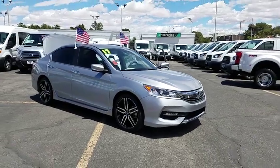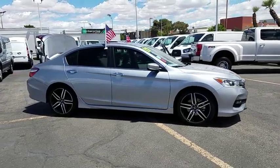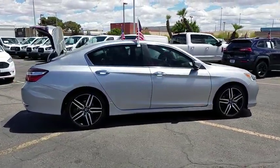The 2017 Honda Accord: ingeniously simple, yet overflowing with luxury and technological creativity — all that and more in the Accord.